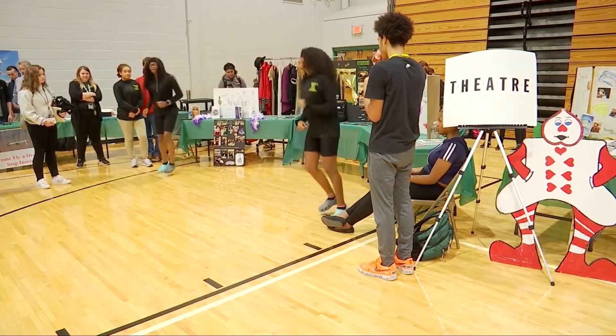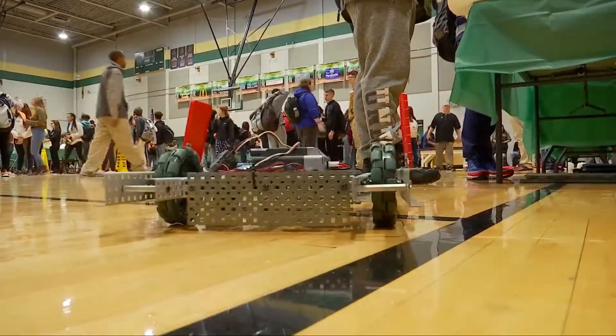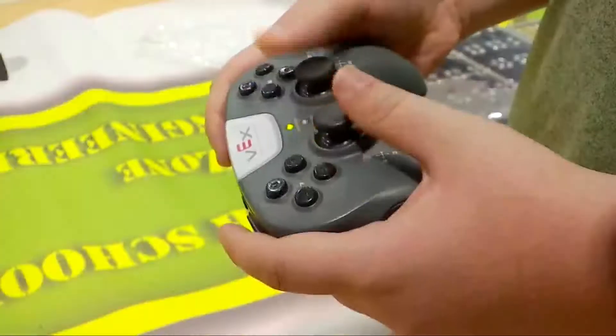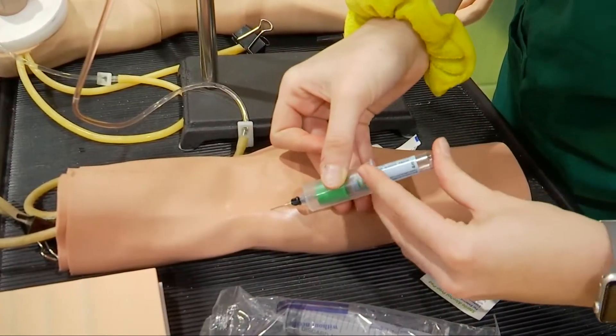The event is put together by student ambassadors from each of the high school's academies. The students will make their decisions on what classes they'll take next week, based on what they saw at today's showcase.